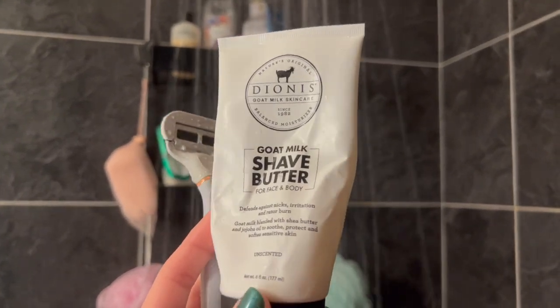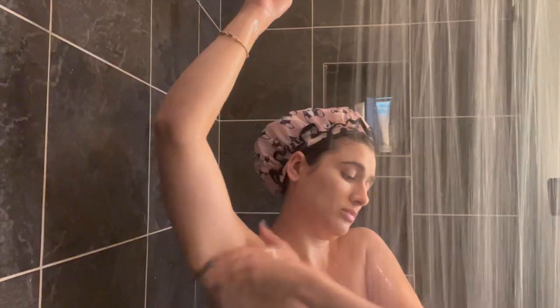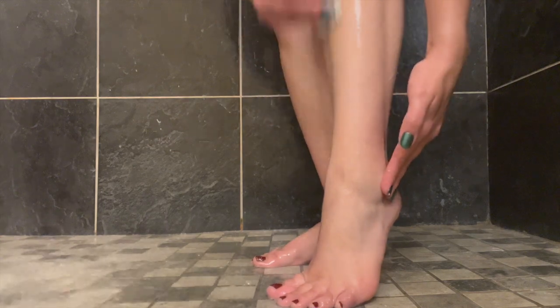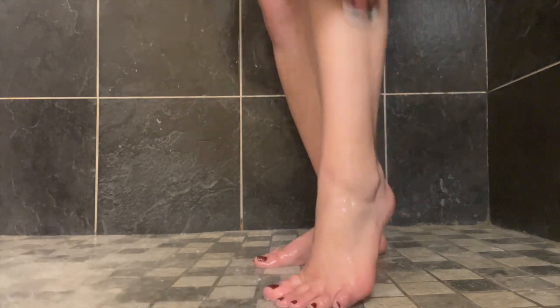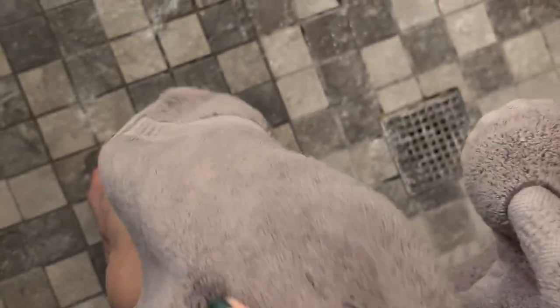I'm going in with Diana's shave butter — it's made from goat's milk. It lathers really well and gives me a better shave. I actually ran out of it while filming this; it was sent to me for TikTok UGC content but I really did enjoy it. I'm also using my Flamingo five-blade razor — I adore it and just replaced the head. Then we wipe off with a nice towel and move on to skincare.